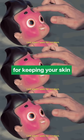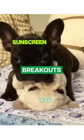Sunscreen is essential for keeping your skin healthy and youthful, so don't let breakouts hold you back from using it. Things you never would have known, but now you know.